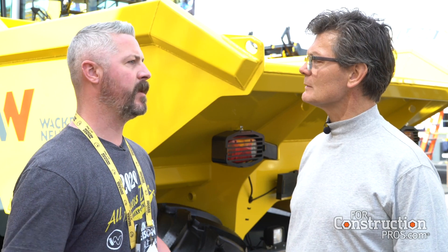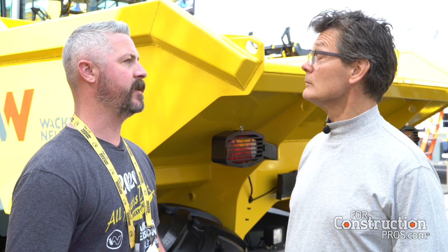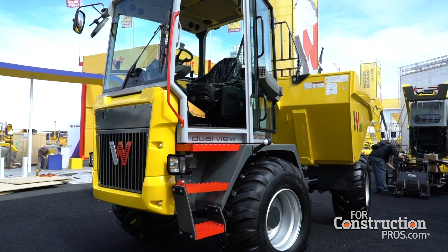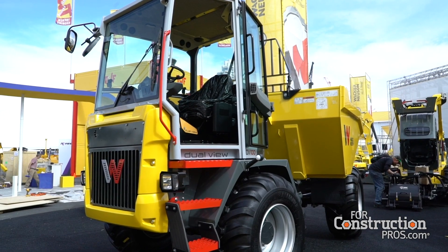What sort of premium do you pay for the DualView? It's going to be about a 10 to 15 percent premium over our standard dumper, but I think that more than makes up for it with the productivity gains you'll get by being able to turn that seat around and drive in the travel position. These things do 18 and a half miles an hour in that forward position, so they get around pretty fast.